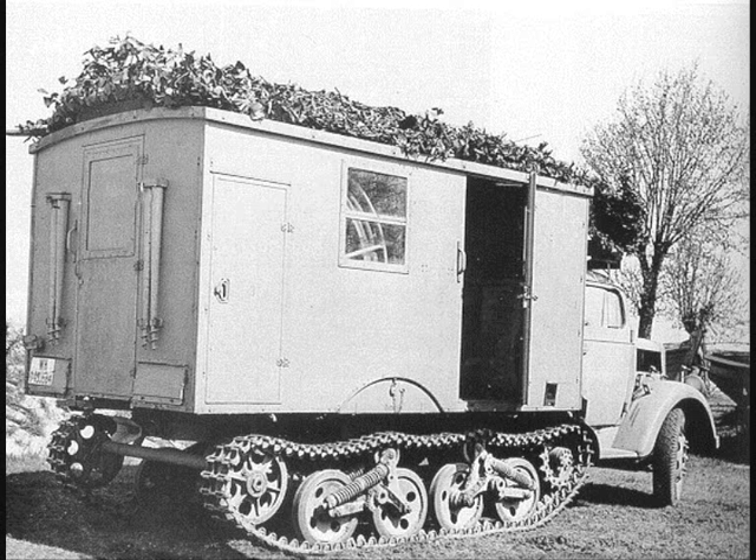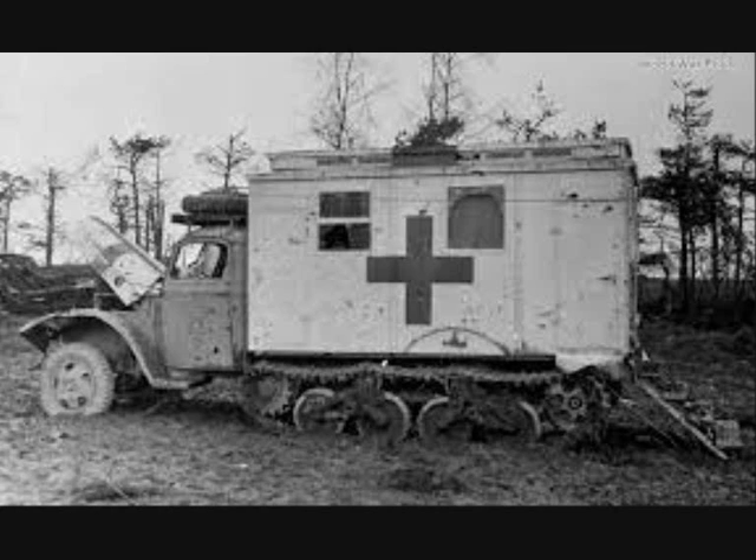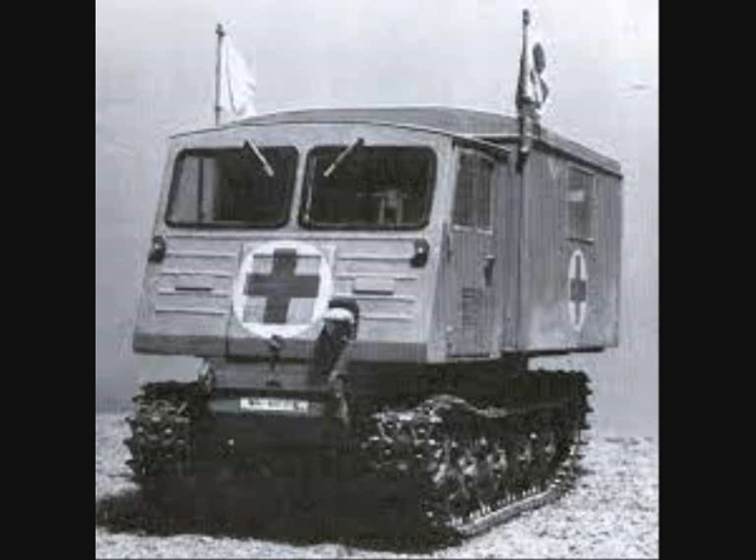After the invasion of the Soviet Union in June of 1941, the German army quickly found that Russia's road conditions and terrain were far from favorable to wheeled vehicles. So half-track trucks were developed into ambulance versions, such as the Opel Maultier, or Mule. Probably the best field ambulance vehicle of the German army was the one based on the RSO tractor.